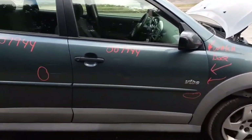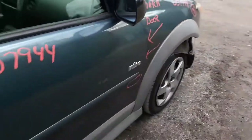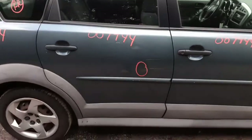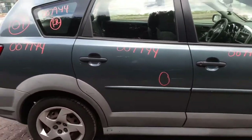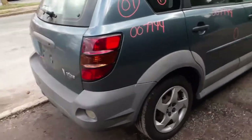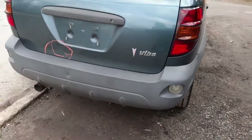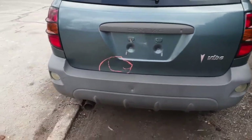The door is in nice shape. We do have a power mirror — gloss black. We got a rear door; it's got a little dent in it as you can see in the circle. A quarter is in nice shape, and the quarter glass. Right side taillight. Rear bumper is no good — it's got a hole in the middle and some gouges on the other side.